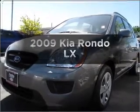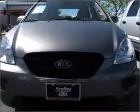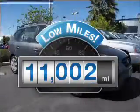Get noticed in this 2009 Kia Rondo. If you're looking for a first-rate auto, this one could be yours today. Get more for your money with this vehicle that features low mileage and dependability.